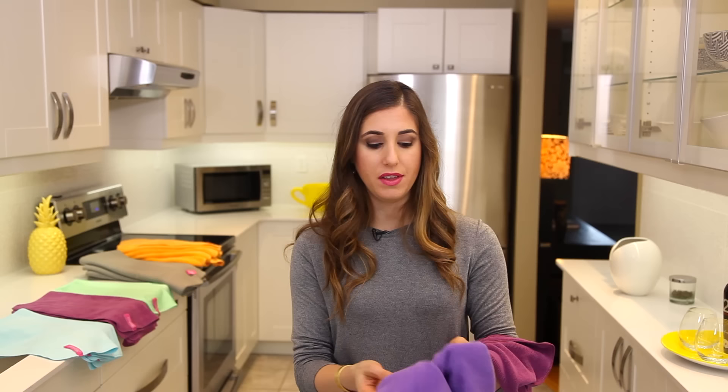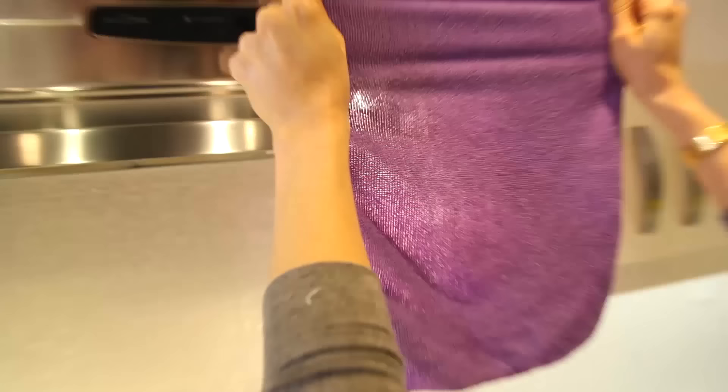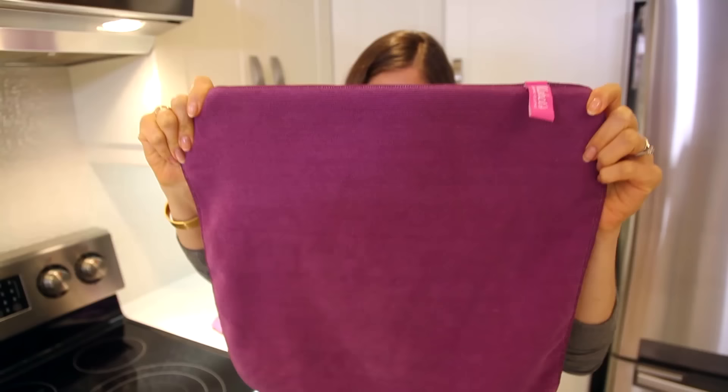I got this one at the dollar store. It feels thin and flimsy, and when I hold it up to the light, I can see right through it. That tells me this is a super thin, lightweight cloth, and it is not going to clean or absorb the way a better quality cloth would. Now look at this one — when I'm feeling it, it's thicker and heavier, and when I hold it up to the light, I can't see through it. So that's how I know this is a good quality cloth.